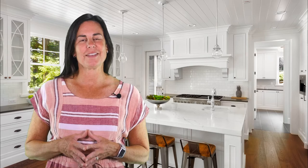Tracked homes are homes built in a development where all the homes are built around the same time or in phases by the same builder. This is very rare on the island due to building restrictions.